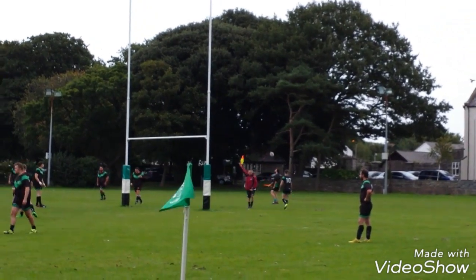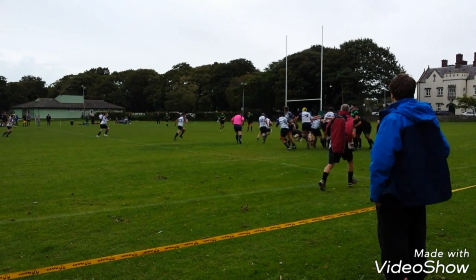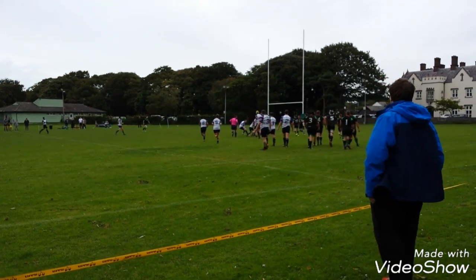Can they get the conversion? The full-back, who also had a fantastic match, steps up. And yes, he can — Colwyn Bay are 7-0 up.